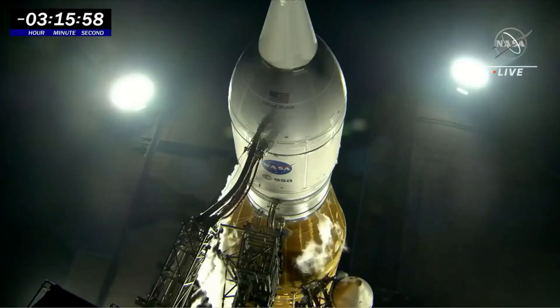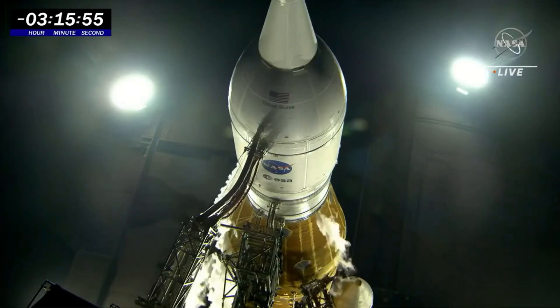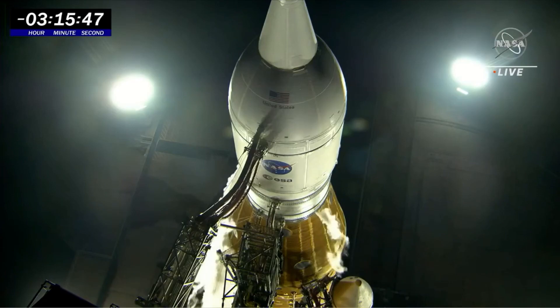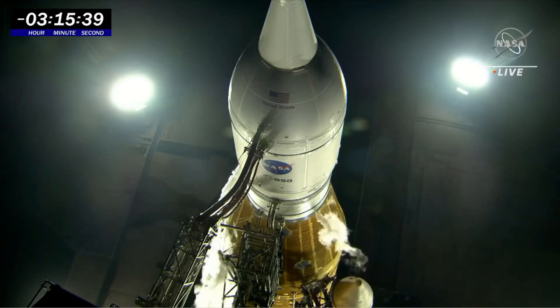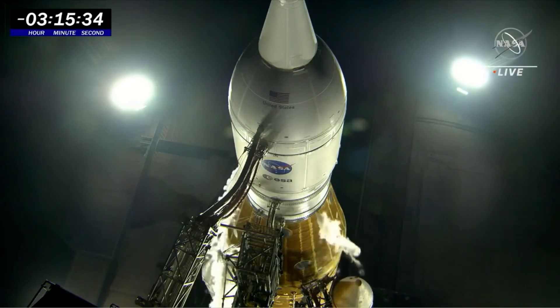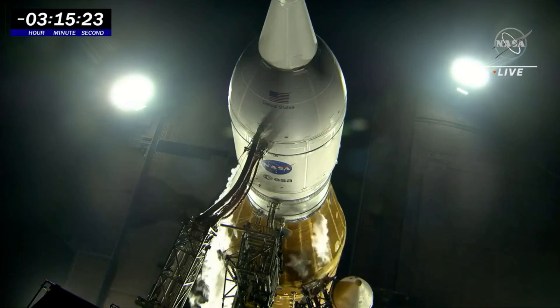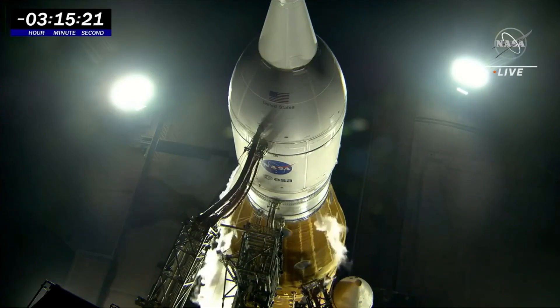The team is monitoring it. If it were to continue to degrade, it would put the upper stage LH2 into stop flow. It's back down at the moment into the 0.2 range. The team just continues to monitor, but they have advised launch director Charlie Blackwell-Thompson that there's not a lot they can do from here.